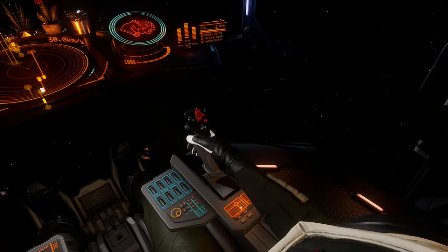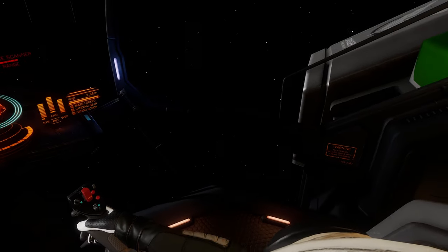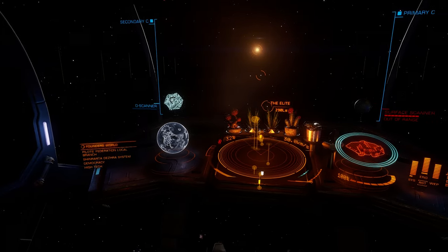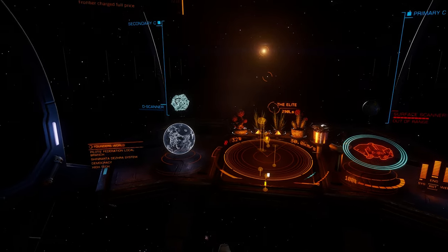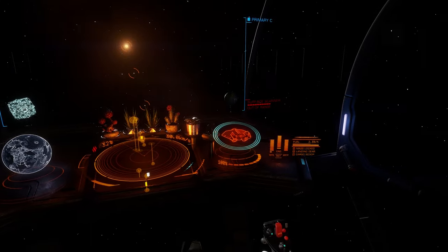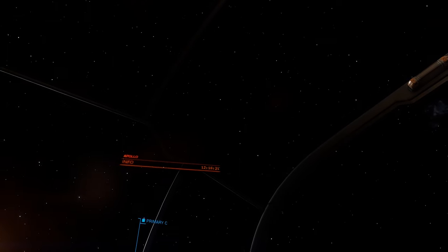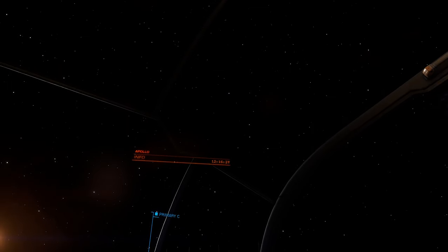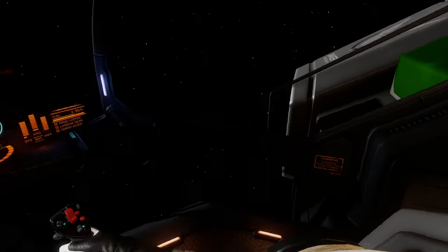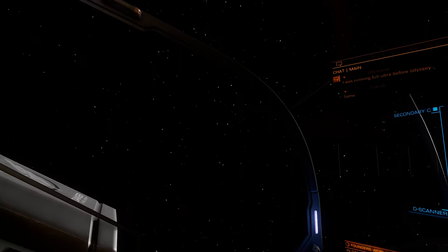This shouldn't be the case because the cockpit is full of lights — they should be lighting up the interior of the ship. The dash is the same. You've got the dash covered in lights and yet the details of the dash are completely lost and the dash itself seems to just blend into the blackness of space. This is what I don't like and I presume is what a lot of the other people are complaining about as well. What I'd like to see is for the lighting to actually light up the interior of the cockpit so that we can see the details inside the cockpit the same as you can in Horizons.